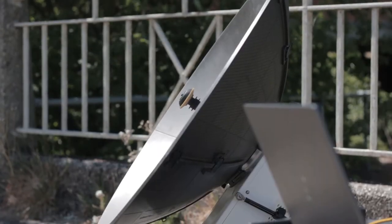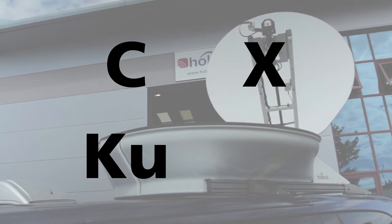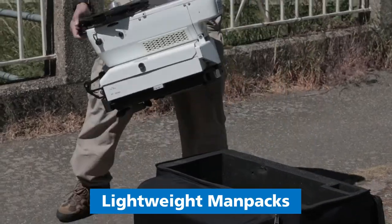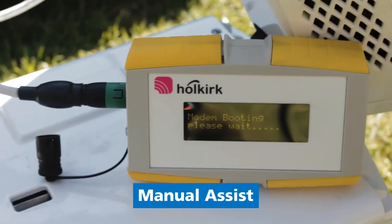Holkirk offers a fantastic range of flyaway and roof-mounted systems in Cx, Ku, or Ka band, with integrated RF and electronics, from 60 centimeter man packs up to 1.5 meter tri-band tactical terminals.